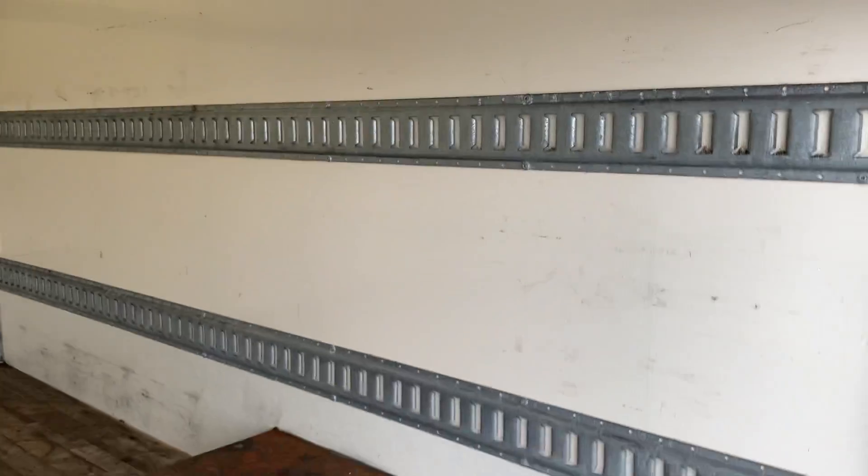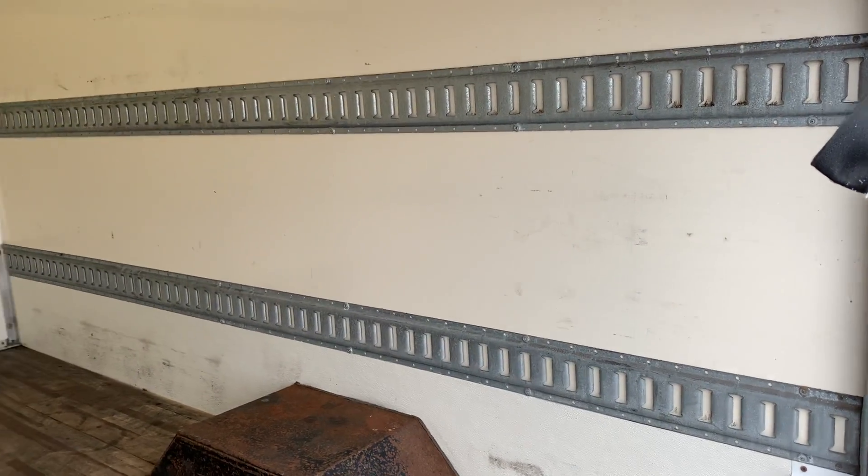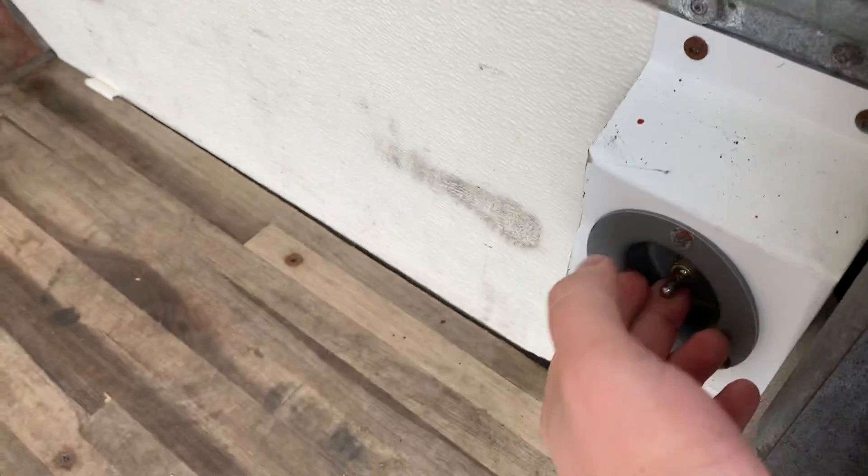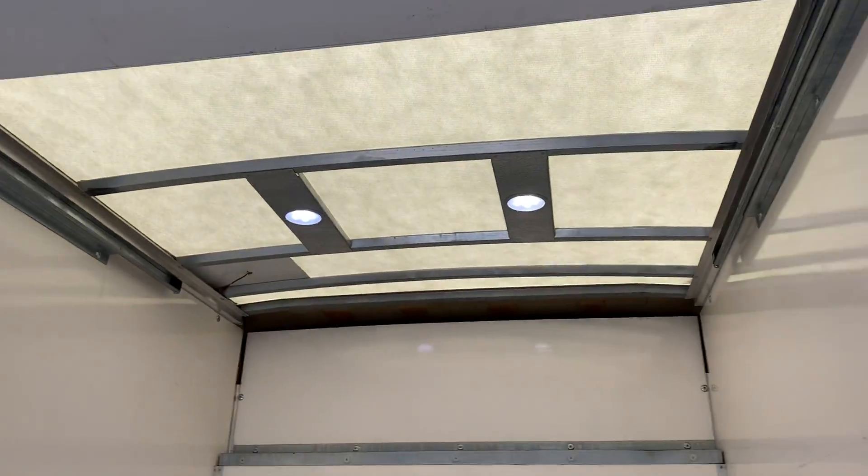Let's take a look at the box. Like I said, it's about 12 feet — I'll double-check and put the exact measurement in the description. You've got your tie-down points, a solid wood floor, and it looks like a fiberglass roof. Flip the lights on — LED lighting on the interior.